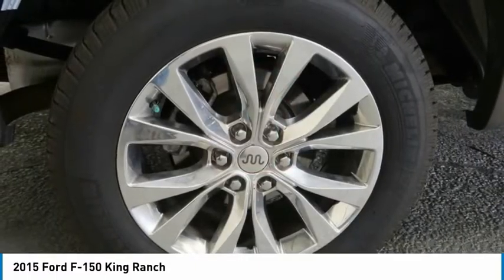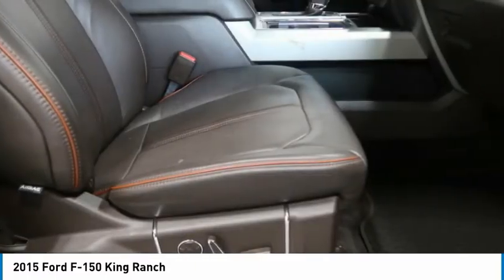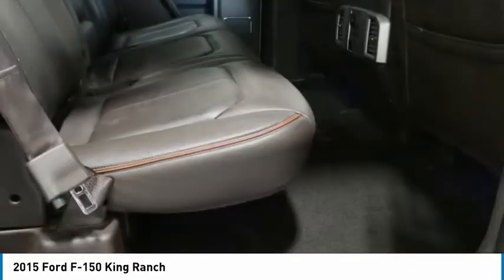Power driver seat. This isn't just a vehicle, it's an experience. So stop in for a test drive today.